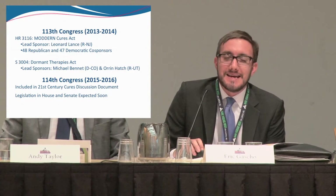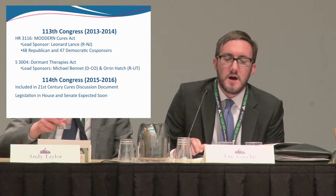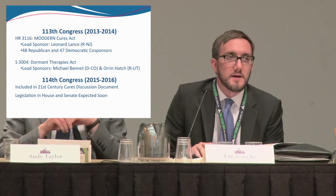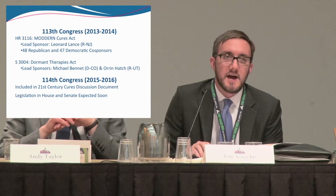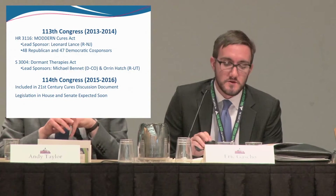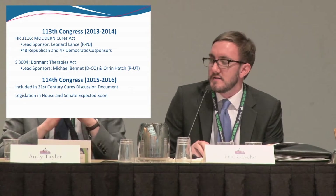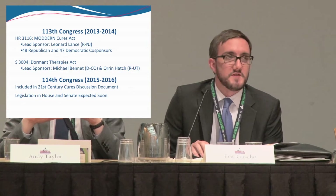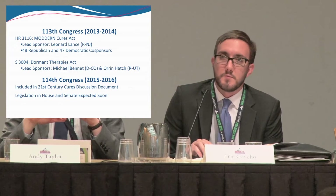It was introduced late last year in the Senate as the Dormant Therapies Act by Senators Bennett and Hatch. We expect it to be reintroduced in both chambers with the same name soon. When you're on the Hill, ask your senators to contact Bennett and Hatch's office to be original co-sponsors. In the House, ask your representatives to contact Mr. Lance to be an original co-sponsor. It is included in the 21st Century Cures package, though they are still working out what will be in the final package. If any of you have representatives on Energy and Commerce, make sure you're reaching out to ask them to support its inclusion.